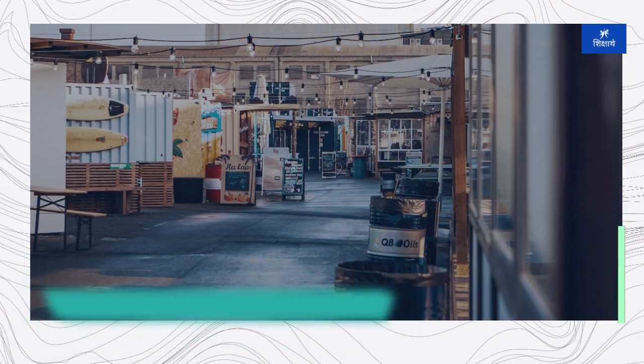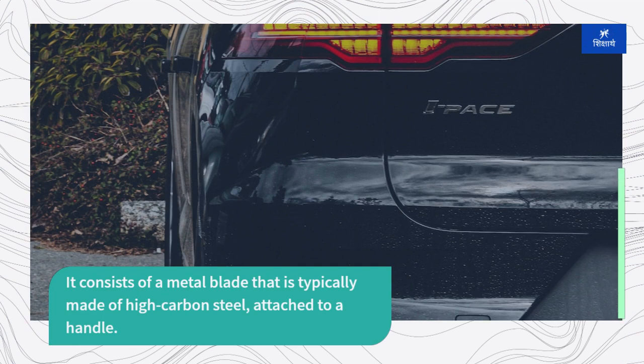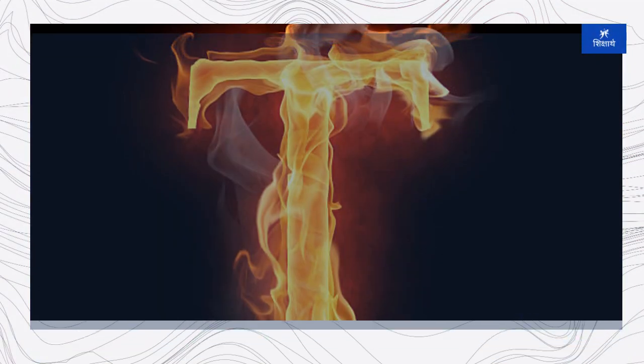A chisel is a hand tool with a sharp cutting edge designed for carving, shaping, or cutting hard materials such as wood, metal, or stone. It consists of a metal blade, typically made of high carbon steel, attached to a handle. Chisels come in various types and sizes, each tailored to specific tasks.